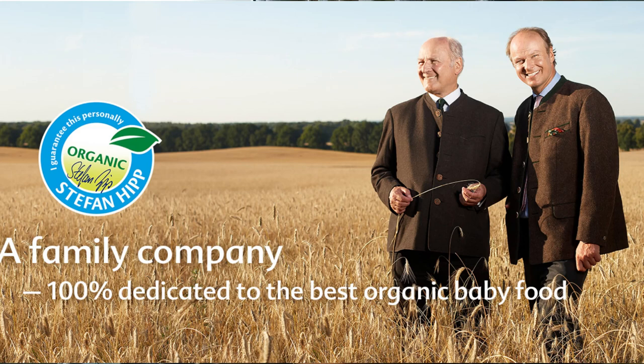Unfortunately, HiPP Combiotic is a little bit difficult to find in South Africa because it's imported from Germany. But it's not impossible — there are some pharmacies that sell it and you will definitely be able to order it online. And yes, it is very expensive. At this moment I pay about 370 rand a tin, and they're about 100 rand more expensive at some other places.